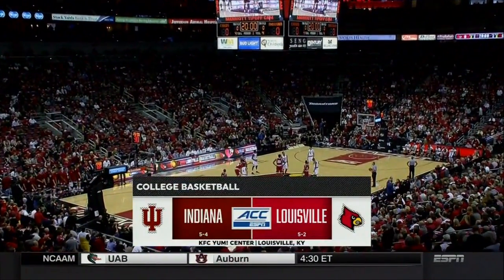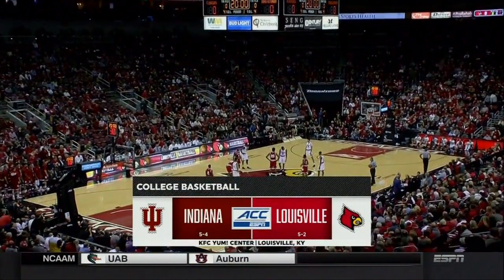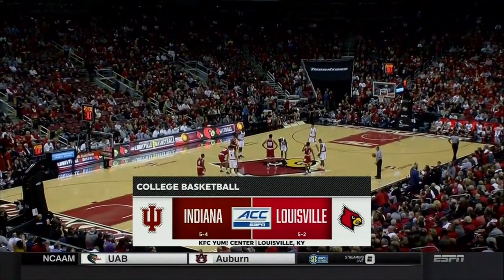Big doings there. Boston College knocks off Duke. Here we've got Indiana and Louisville, a couple of programs under new head coaches this year, and a couple of teams looking to find out something about themselves today, looking to get a signature win.